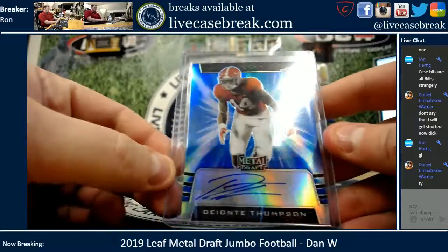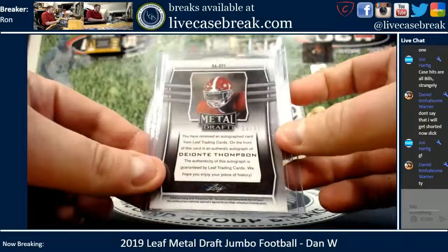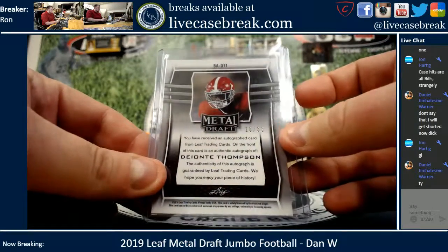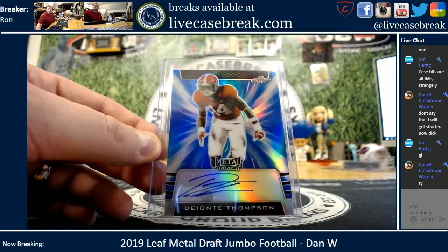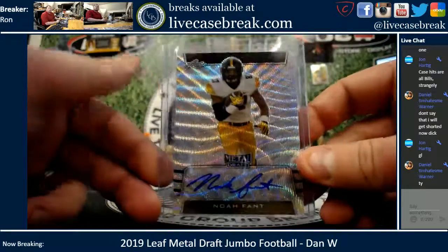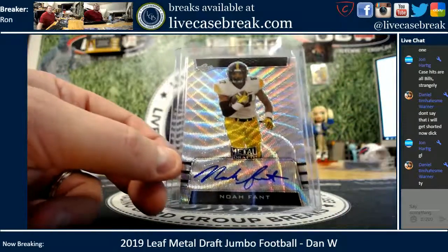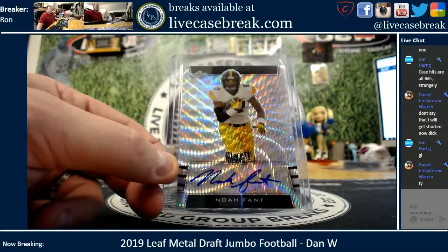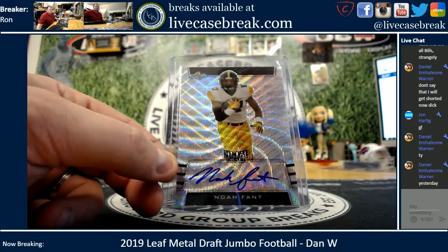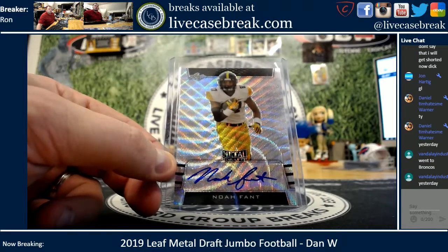Alright, we start with the Deontay Thompson, blue, 18 out of 35. I think I have to take the draft board down. Noah Fant wave — he got drafted yesterday or today? I'm gonna pull it up on the Draft Tracker. Broncos for Fant.